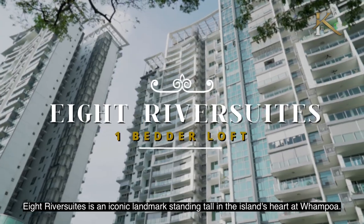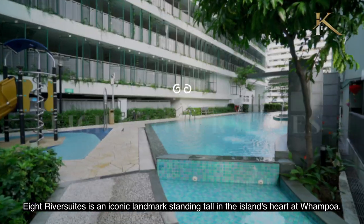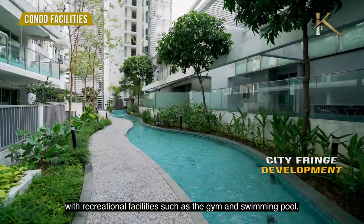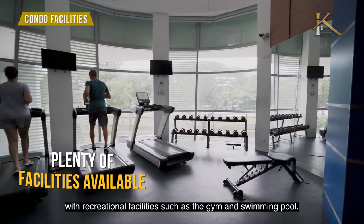Ed River Suite is an iconic landmark standing tall in the Islands Hub at Tiong Bahru. Stay comfortable in this city fringe development with recreational facilities such as a gym and swimming pool.